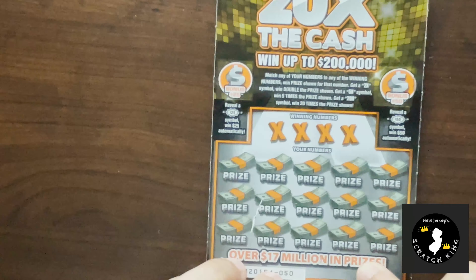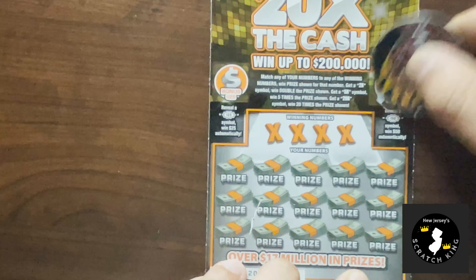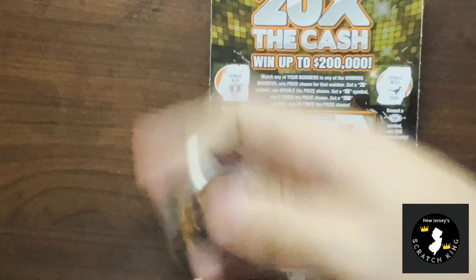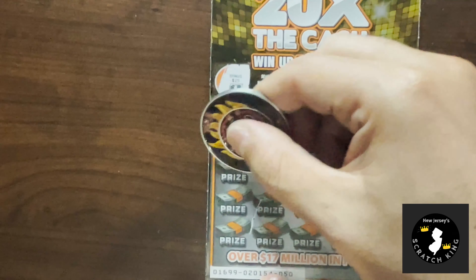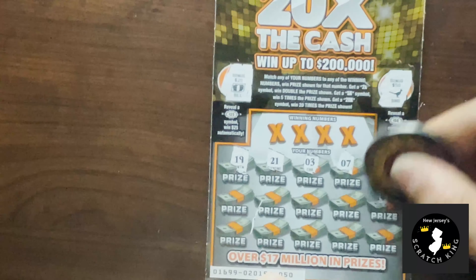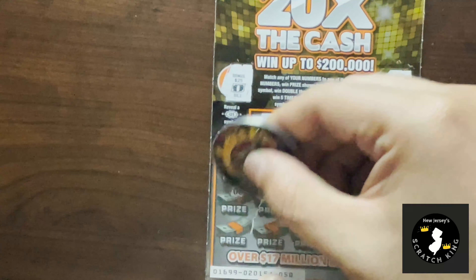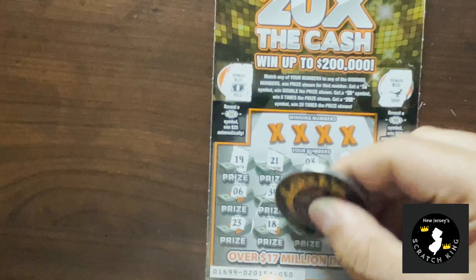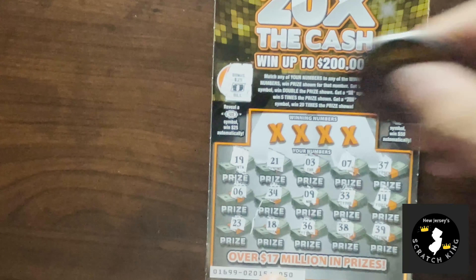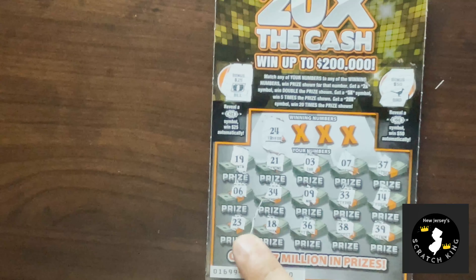We got ticket 50 — maybe we'll get a win here. Let's do the bursties first. We got a bird, which is not a win, and we got bonus bill, which is not a win. Let's symbol hunt. 19, 21, 3, 7, 37, 14, 33, 9, 34, 6, 23, 18, 36 — I love how these scratch. 38, 39. Nothing. We got a 24, and a 23 as a one-off, but that's it.